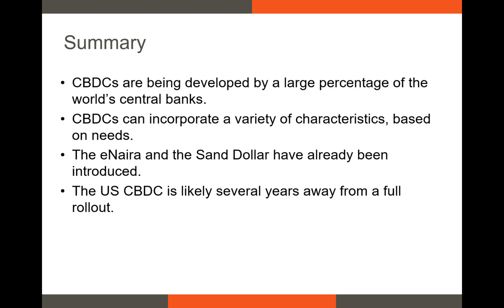In summary, CBDCs are being developed by a large percentage of the world's central banks, including the central banks of the United States, France, Canada, Australia, and others. CBDCs can incorporate a variety of characteristics based on their needs and their populations' needs. There are several pilot programs or fully rolled-out CBDCs in existence, and two of those are the E-Naira and the Sand Dollar. Finally, the U.S. CBDC does appear to be several years away from a full rollout. If you have any questions, please feel free to reach out, and I'll see you on the next video.